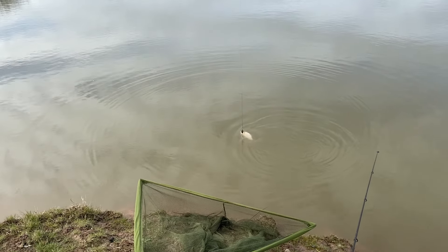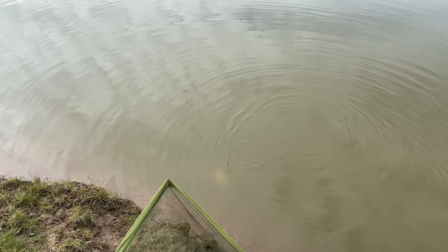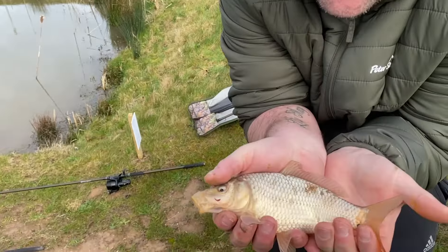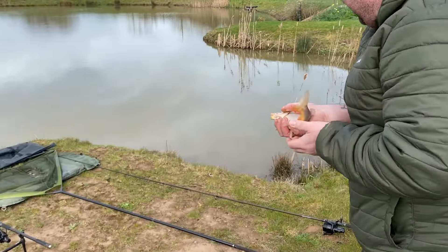That was weird, don't feel well. What the hell? Get it in the net, let's have a look at it - look at that little dink. There we go, it's a little dinky common, but he's off the mark at least. Well done, mate.